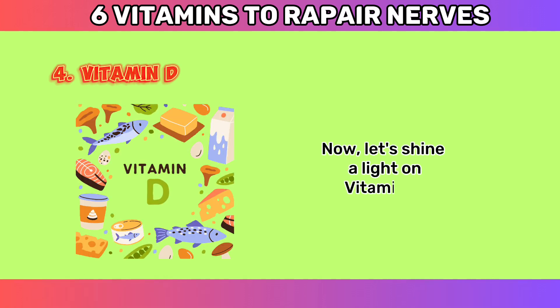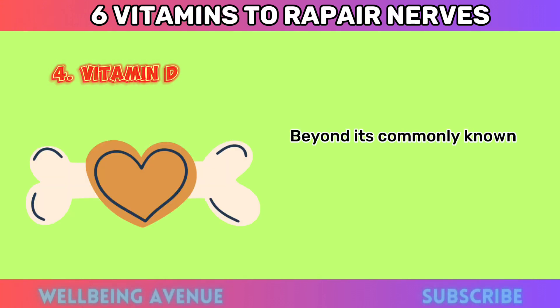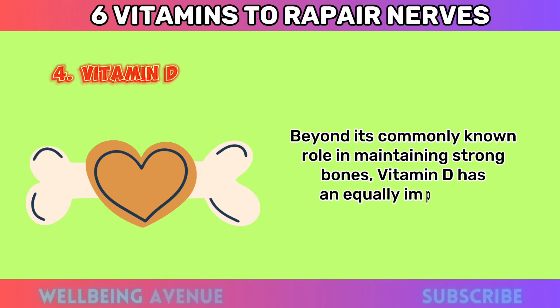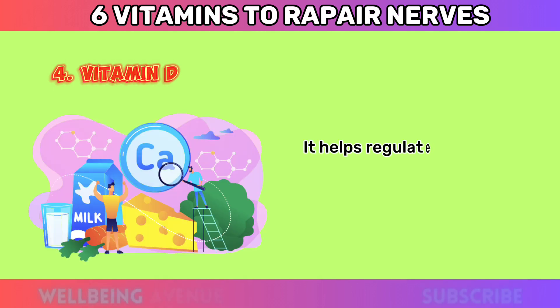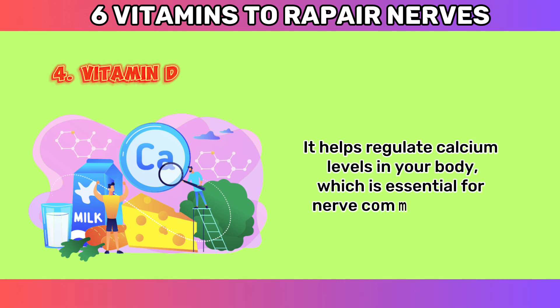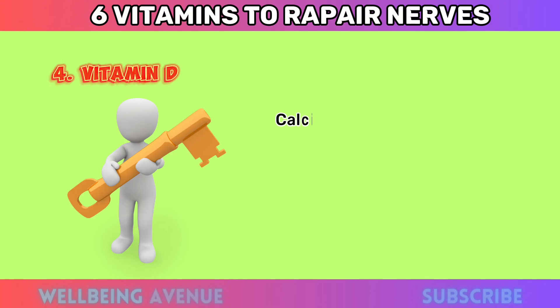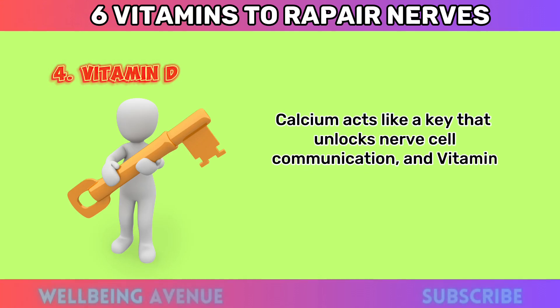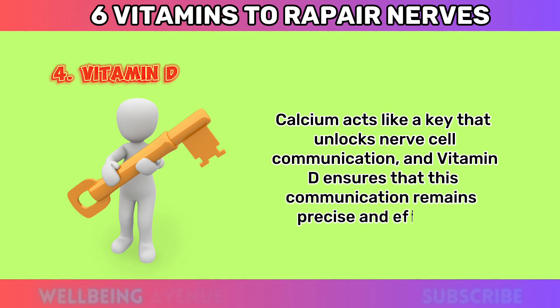Number four: Vitamin D. Let's shine a light on vitamin D. Beyond its commonly known role in maintaining strong bones, vitamin D has an equally important role in nerve health. It helps regulate calcium levels in your body, which is essential for nerve communication. Calcium acts like a key that unlocks nerve cell communication, and vitamin D ensures that this communication remains precise and effective.